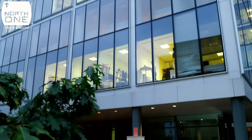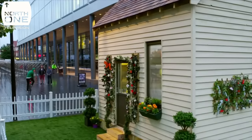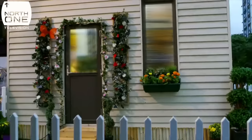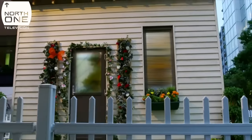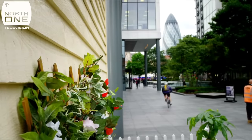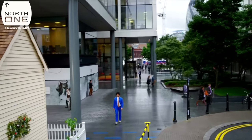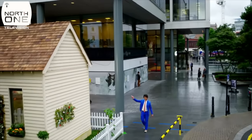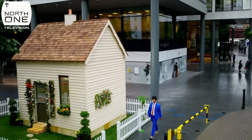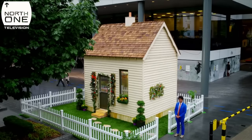Surrounded by skyscrapers, my pocket-sized property sits seamlessly in the centre of London City. Measuring just three metres by four metres, this streamlined house could be a glimpse into the future when we are all compelled to live life in smaller spaces. So here is my down-sized house. It looks like a normal Hansel and Gretel-style house, but there's a key difference.